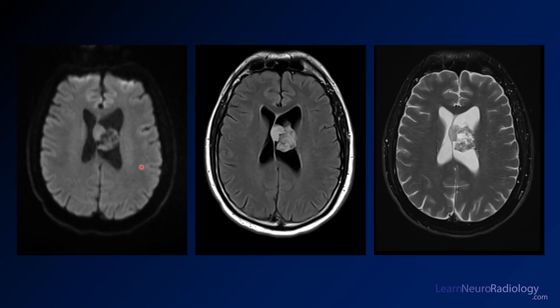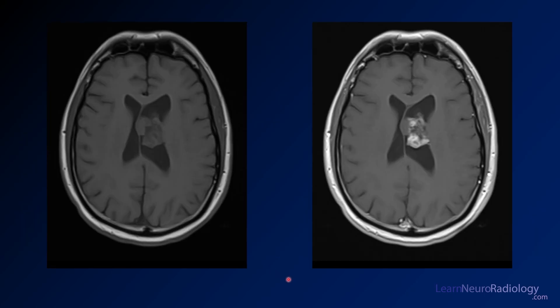Reviewing the imaging: on diffusion, there's not really reduced diffusion — it's very similar to the adjacent white matter. On FLAIR, it's certainly brighter than white matter, giving you a T2-hyperintense mass. It has some areas that are more hyperintense, possibly representing more fluid or cystic contents. On pre- and post-contrast images, it's iso-intense to adjacent white matter on T1.